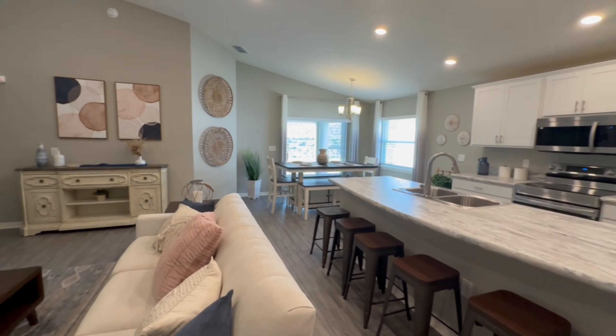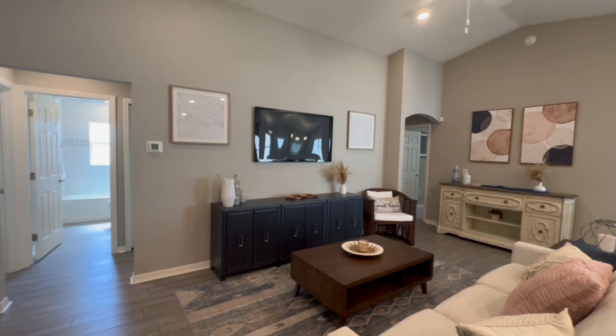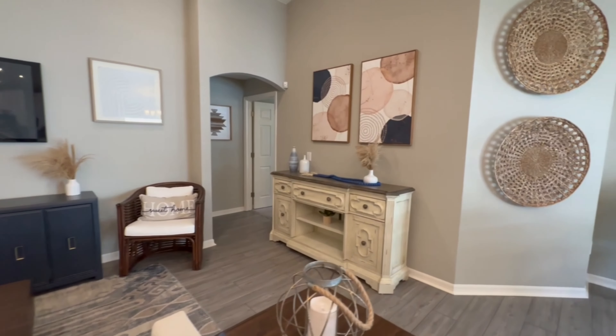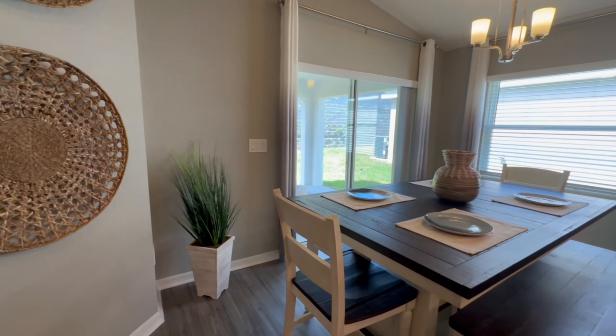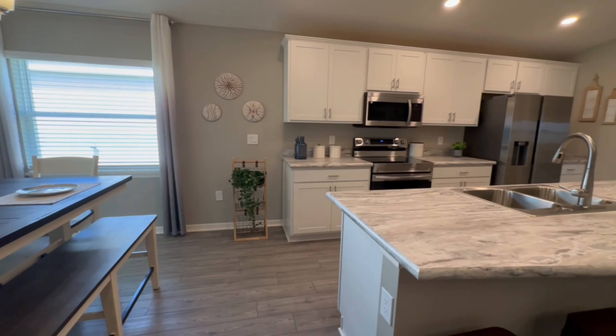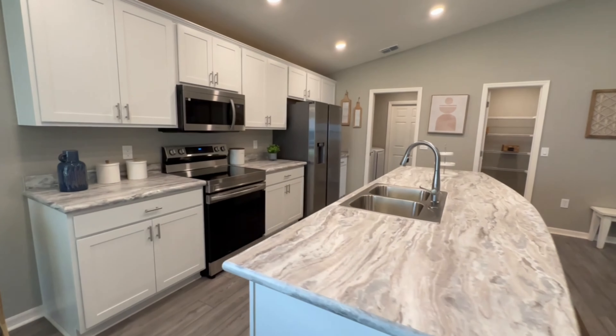One thing I really like about this floor plan is the wide open living area, and it even has some higher ceilings which makes it feel much larger. As far as appliances go in the kitchen, at the time that I filmed this video, if you were buying one of their quick move-in homes it was going to include all of the appliances as well as the blinds.